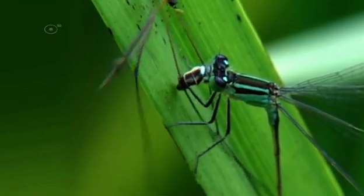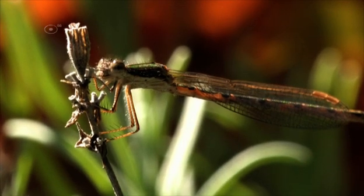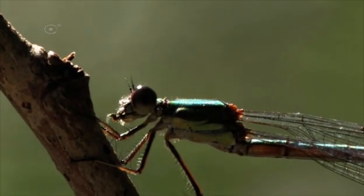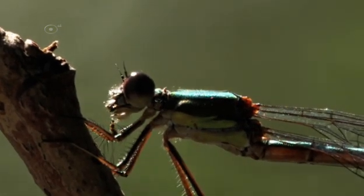They usually choose an observation post from which they hunt. And their technique is as simple as it is efficient: they bend their legs together and grab prey literally from the air.